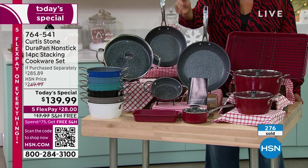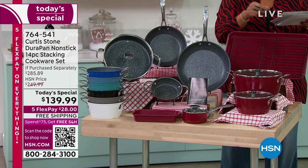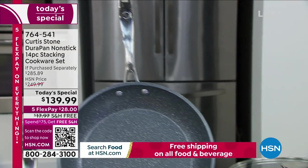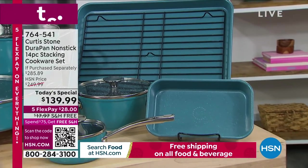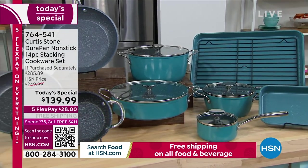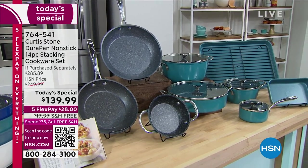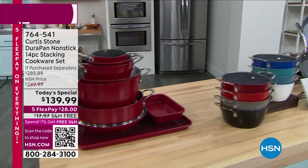He has sold over 4 million DuraPan pieces since 2015. This is an opportunity for you to try Curtis Stone if you haven't. If you're a collector, you need a new set. If you have mismatched or really old ratty pans, go ahead and revitalize your kitchen. It's basically a new kitchen in a box, and we're going to ship this to you — it's free shipping. Your first payment is $28 to get home 14 pieces. Under $30 to get a whole new kitchen.